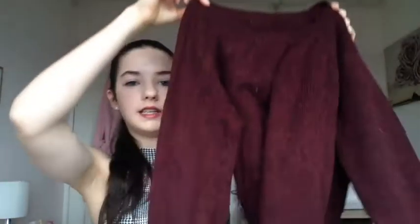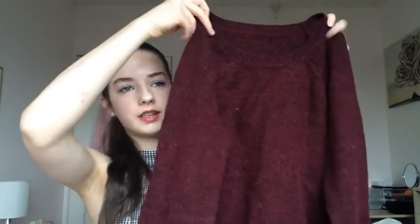Next I got this burgundy jumper — obviously in wintertime burgundy is a very popular colour, and I needed some more jumpers because mine are getting a bit small for me. The last clothing item is this black cardigan. It's quite a long cardigan — it goes down to just above your knees. The material reminds me of what movie stars wear over their shoulders. It's really warm and cosy.